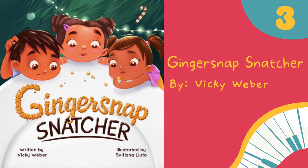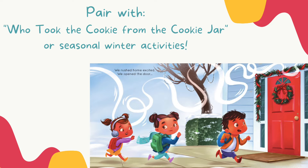The third book on my list for vocal exploration is Ginger Snap Snatcher by Vicki Weber. Vicki Weber is a music educator who has recently started creating books specifically for the elementary general music classroom. This book is all about different vocal exploration patterns that you can find on each page as the kids are trying to solve a mystery. You can see that the different lines are coming from the smell of the ginger snap cookies, whereas on other pages sometimes it's a phone cord or a string of lights. My students always love trying to find the vocal exploration lines. This book also comes with an ostinato that you can sing, or you can pair it with the song 'Who Took the Cookie from the Cookie Jar' and pair it up with that game or any seasonal winter activity. I highly recommend this book.